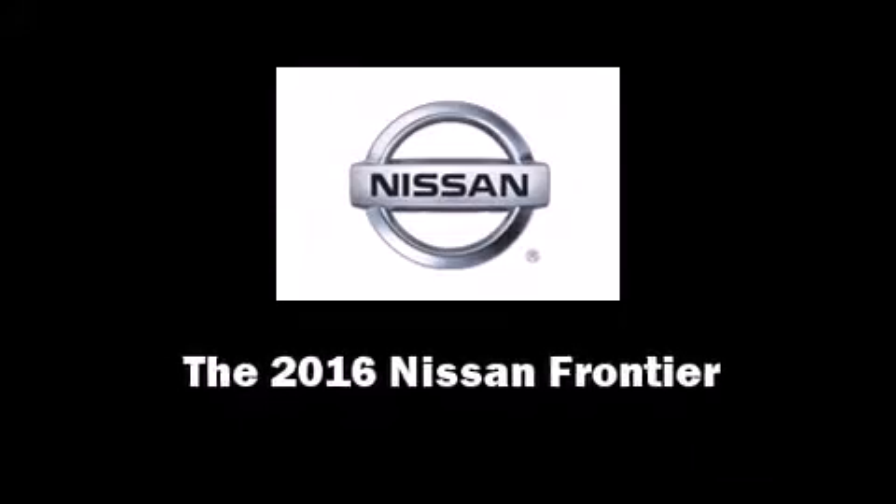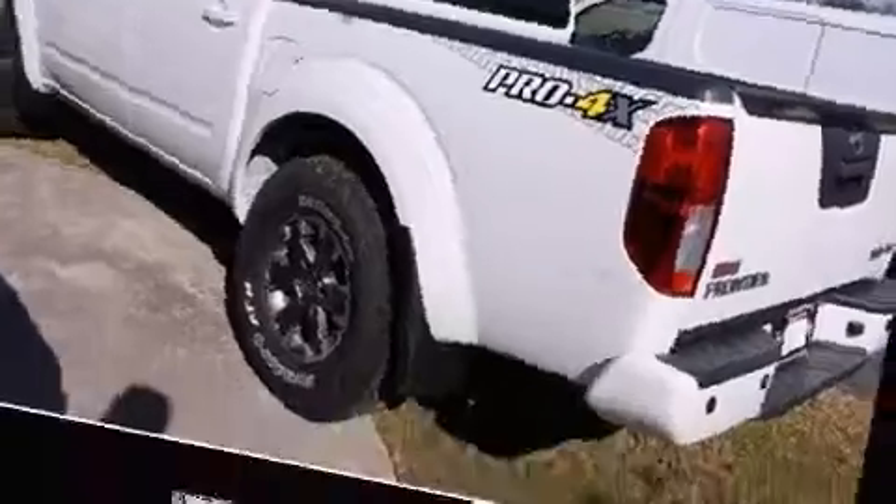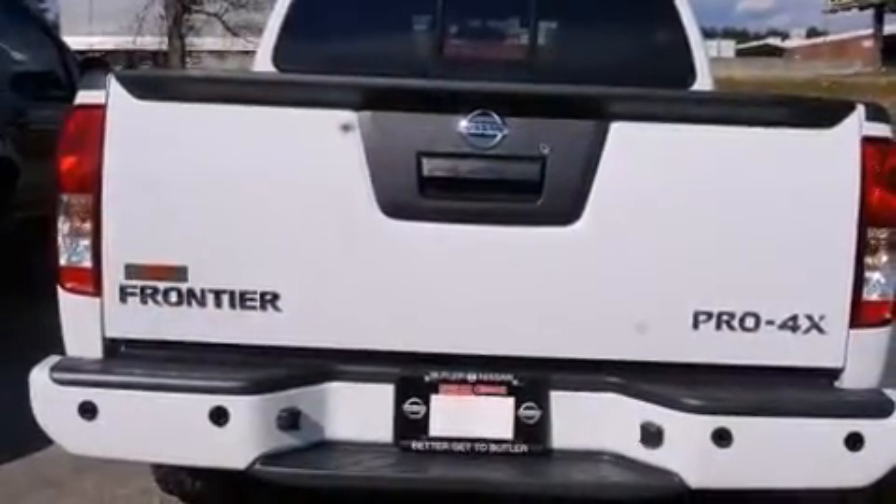Introducing the 2016 Nissan Frontier. This four-door, five-passenger truck offers the latest in technological innovation and style.